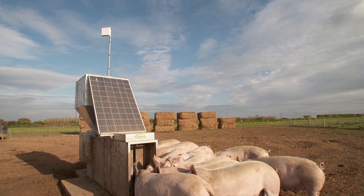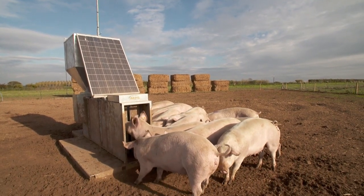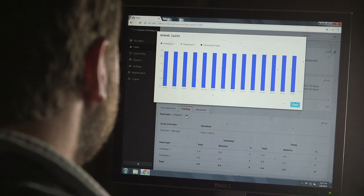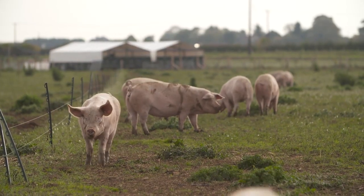All the data from the electronic feeders comes back to the computer which is then networked. It allows us to marry up all of the data that we collect from the electronic sow feeders in real time with all of our historical data and the data of the performance of the piglets from each individual sow.